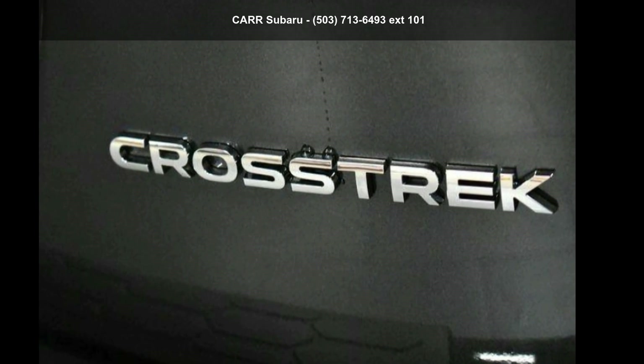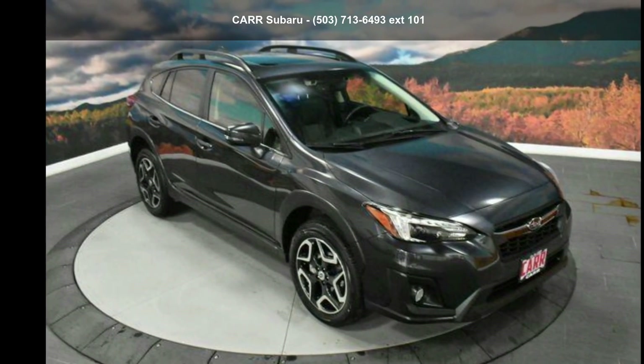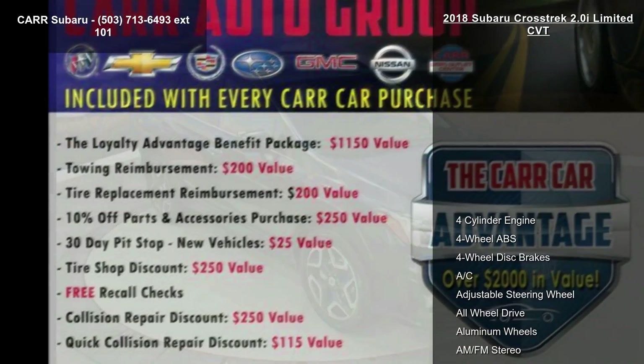Check out the Subaru 2018 Crosstrek 2.0i Limited CVT. This may be the set of wheels you've been looking for.